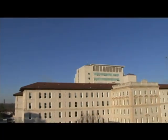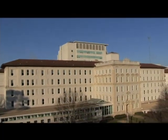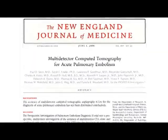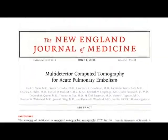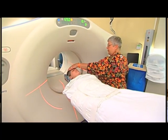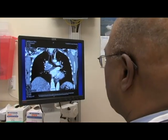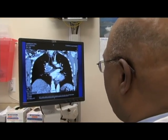Emory is definitely at the forefront in terms of diagnosis. Emory was involved in two large NIH studies known as PIOPED. PIOPED is the Prospective Investigation of Pulmonary Embolism Diagnosis. The CT scan study showed that spiral CT scanning in patients who have normal renal function is actually very accurate and established its place as the diagnostic modality of choice for acute pulmonary embolism.